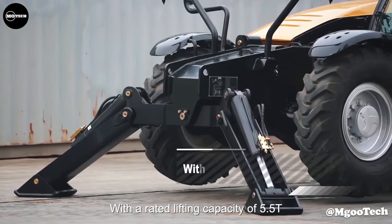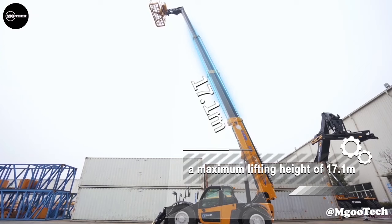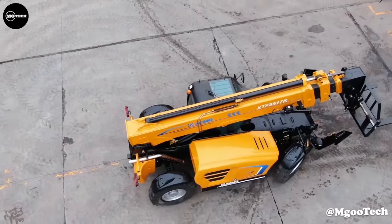It is also equipped with a variety of attachments, such as pallet forks, jibs, and winches, to adapt to different applications.